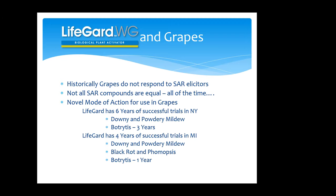This is a fairly novel mode of action for use in grapes. We have about six years of successful trials in New York on downy and powdery mildew, and now three years on botrytis. We have four years of successful trials in Michigan on downy, powdery, black rot, and phomopsis, and a year on botrytis. The cool thing about this mode of action is that as you upregulate the plant, you're not protecting against just one disease. For LifeGuard, downy mildew is the home run disease, but it's also really good on powdery, black rot, phomopsis, and botrytis looks to be nearly as good as grower standards like the Luna products. You get a lot more bang for your buck than if you were only targeting a single disease.